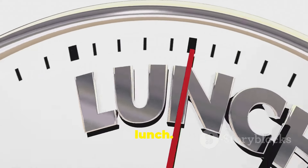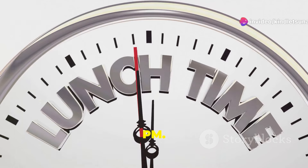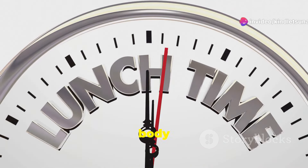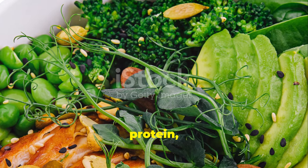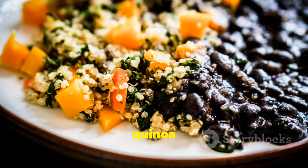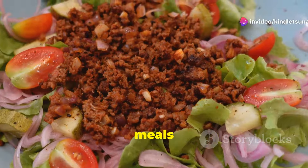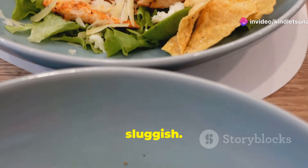Now let's move on to lunch. Aim to eat between 12:30 and 1:30 p.m. This is the time when your body is ready to refuel and recharge. Make it balanced with lean protein, veggies, and whole grains. A grilled chicken salad or a quinoa bowl works great. These meals provide the necessary nutrients to keep you going through the afternoon without feeling sluggish.